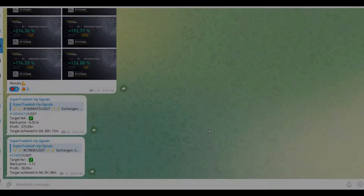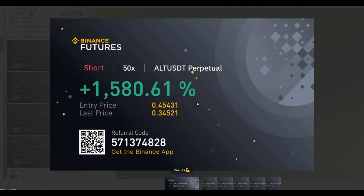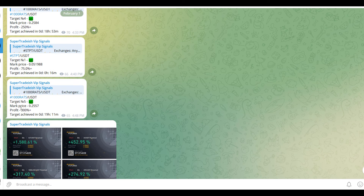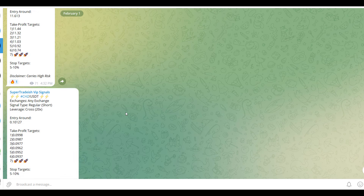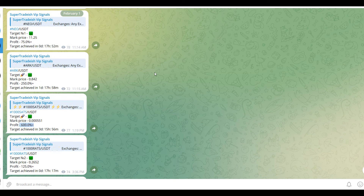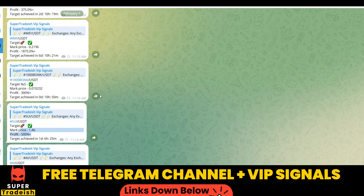By the way, on my VIP Telegram signal service group we have been making consistent gains on a daily basis — as you can see, 1500%, 1600% on a single coin, 400% on another coin, and almost all the targets have been achieved: 300% here, 250% here. If I scroll up you can see 600% gains, 250% gains, 500%, and 1800-1900% gains on WIF coin as well.